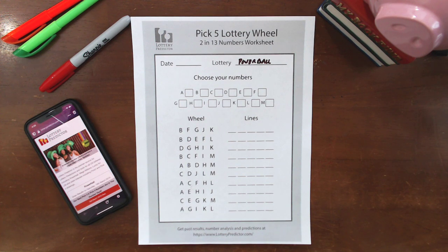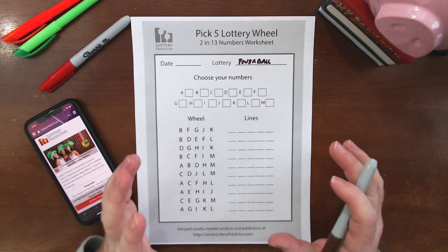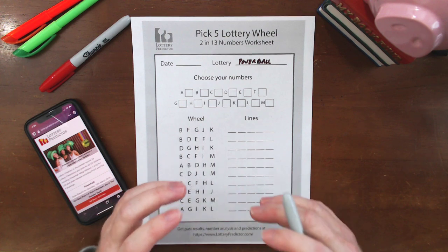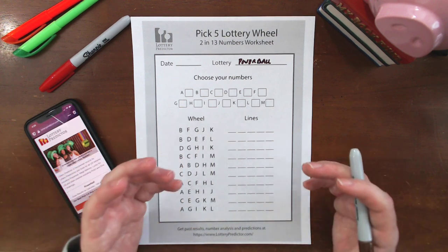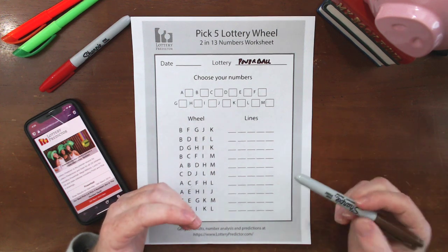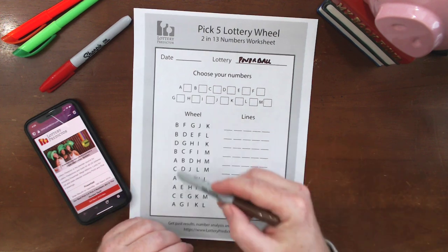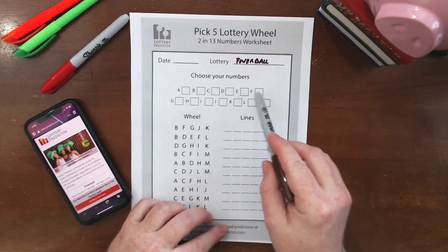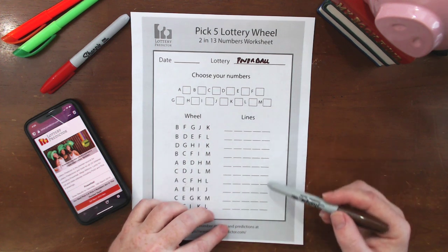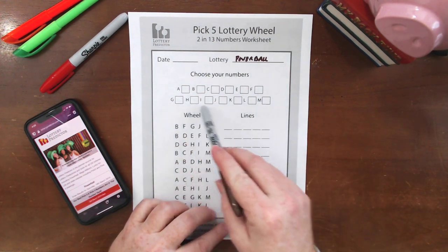The way this lottery wheel works, it allows you to pick 13 different numbers and then spread those numbers out across different lines. When the draw happens, that increases your chance of actually winning. Typically in these lotteries, you pick five numbers per line with no real pattern. This creates a pattern so that with those 13 numbers you pick, if any two of them come out, you're guaranteed at least one of these lines to win. That's why it's called the two-in-13.